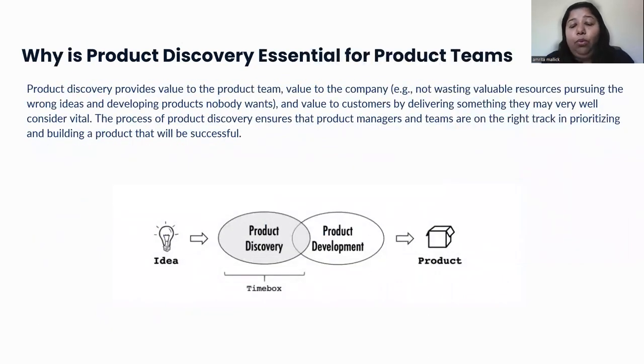We will talk about why product discovery is essential — looking at what it gives you if you do it versus what you will miss if you don't. With the picture here, you can see in a simple way: ideas come from the market based on customer needs, product discovery happens within a timeframe providing prioritized requirements for the development team, the team builds the product, and it is launched to market. Doing the product discovery, we want to make sure the product team is building a valuable product for both the company and the customer.